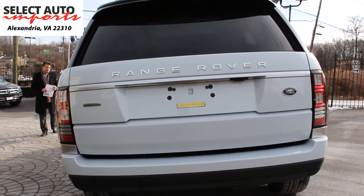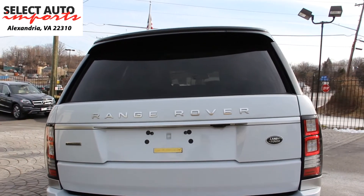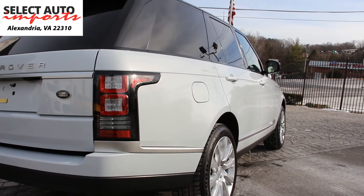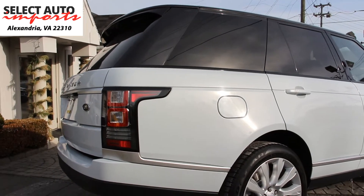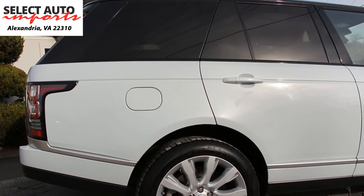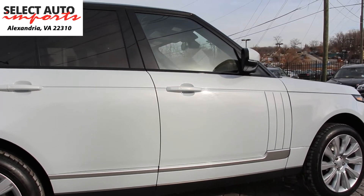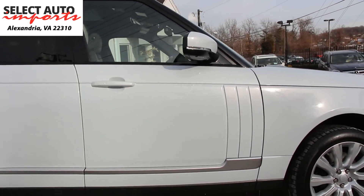The color combination is referred to as the Yulong white, which is a beautiful pearlish color white — not the regular white that you may be familiar with with the Range Rovers. On the inside you have a beautiful ivory Oxford leather interior, which is a combination of ivory Oxford leather along with ebony accents. This particular automobile had the original window sticker of close to $107,000 and less than 12,000 miles on it, and we have it on sale right now for only $89,995.